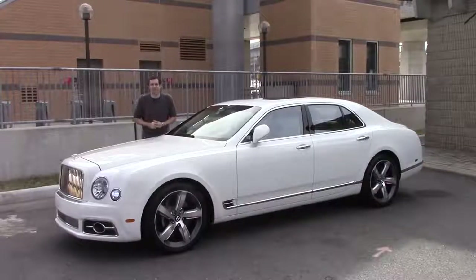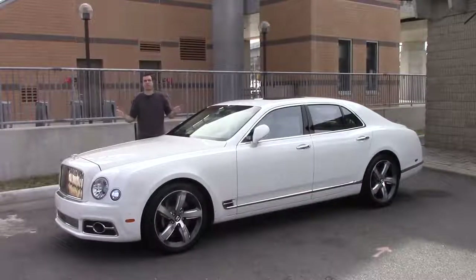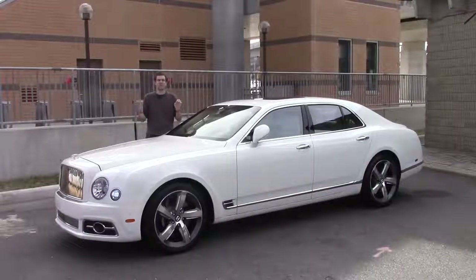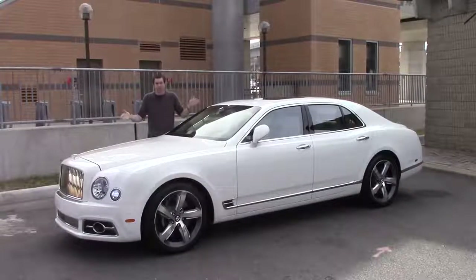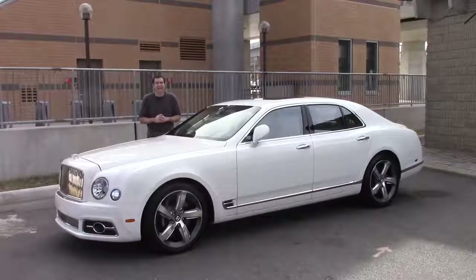This is a Bentley Mulsanne Speed. Aside from the Rolls-Royce Phantom, it is the single most expensive sedan you can buy today. This one has a sticker price of $375,000. It costs as much as three Mercedes S-Classes or 14 Toyota Camrys. And today, I'm going to show you why.